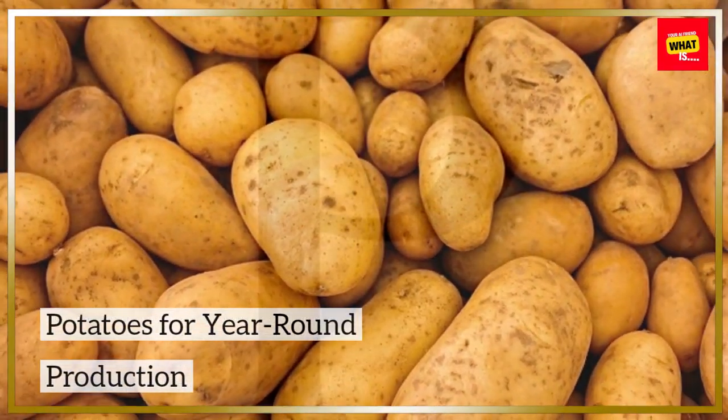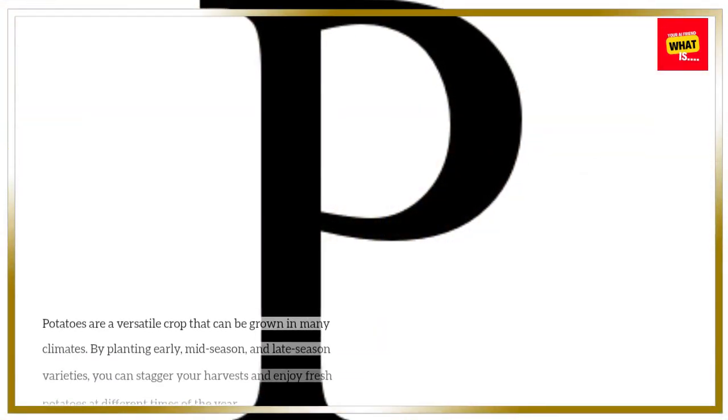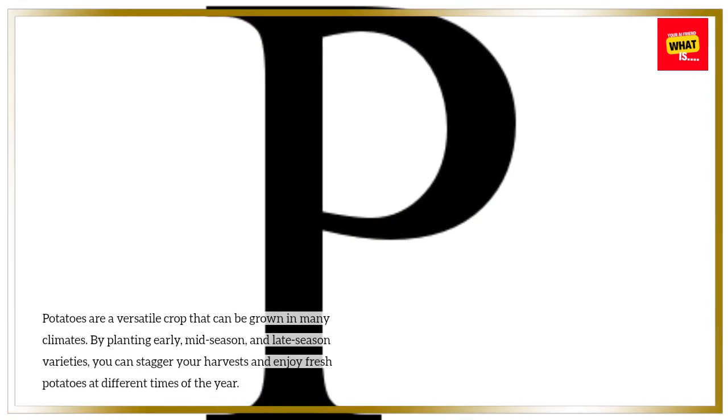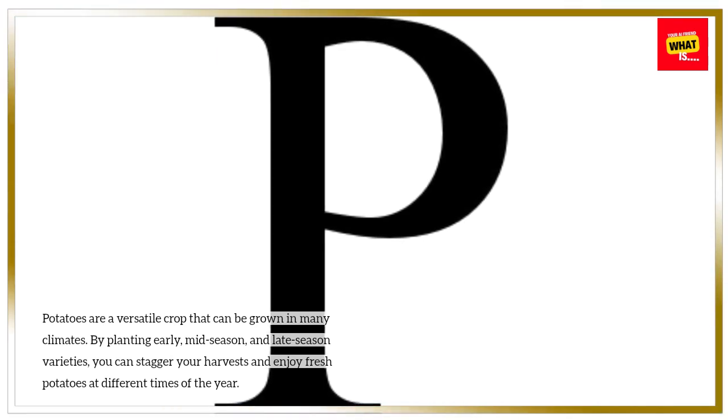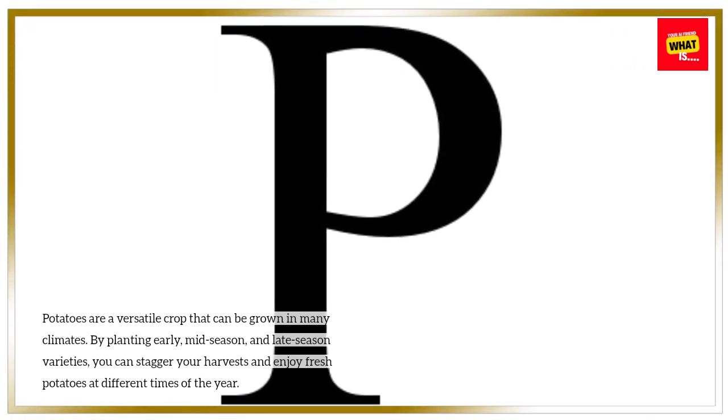Potatoes for year-round production. Potatoes are a versatile crop that can be grown in many climates. By planting early, mid-season, and late-season varieties, you can stagger your harvests and enjoy fresh potatoes at different times of the year.